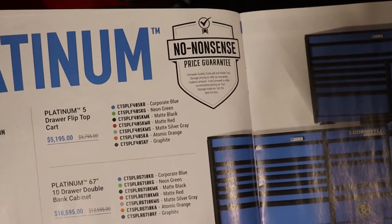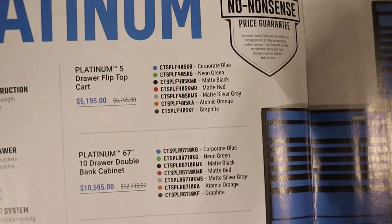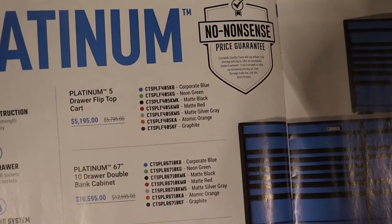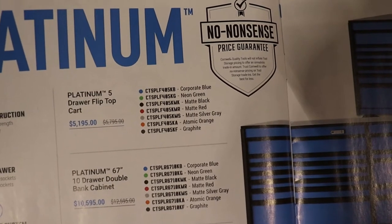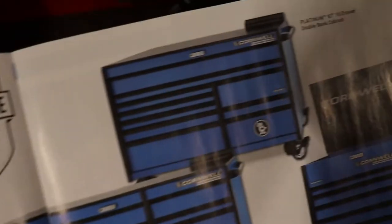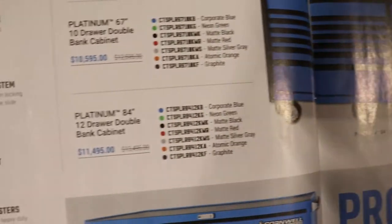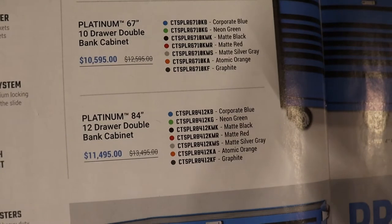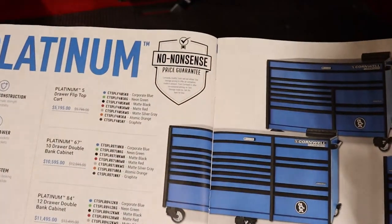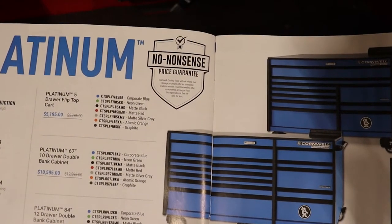The flip-top cart is $5,195. The 67-inch 10-drawer double bank cabinet is $10,000. And the bottom one is $11,000 — well, go for the 84-inch for a grand more and you gain a lot of inches. This one is 67 inches, this one is 84 inches.